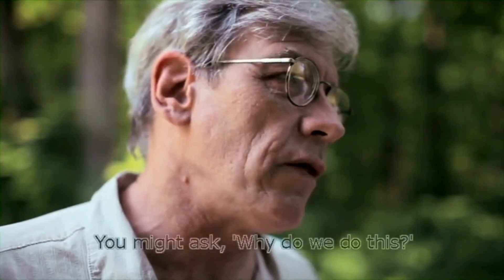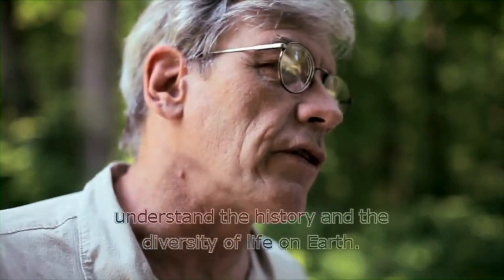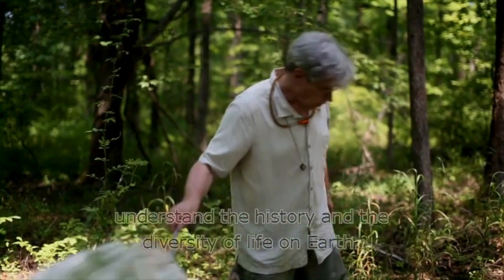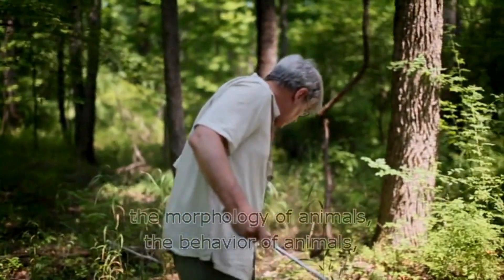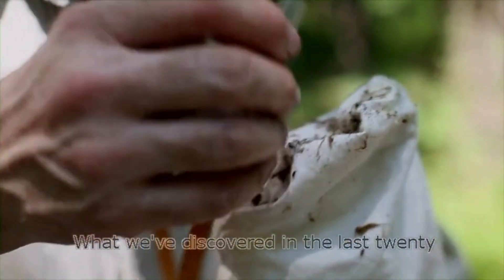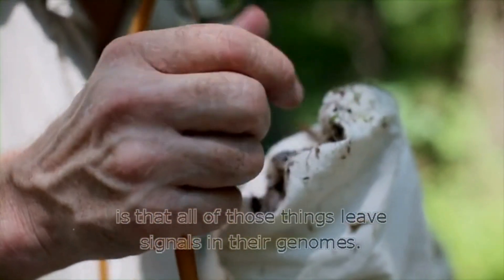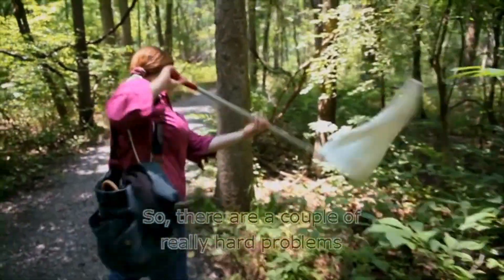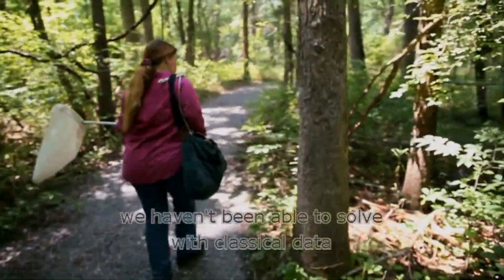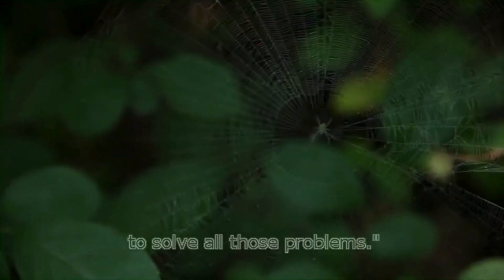You might ask, why do we do this? Well, as a scientist, the main reason is that I want to understand the history and the diversity of life on earth. For 300 years, we've been studying the morphology, behavior, and ecology of animals. What we've discovered in the last 20 years is that all of those things leave signals in their genomes. There are a couple of really hard problems we haven't been able to solve with classical data, and we think that genomic data is the way to solve all those problems.